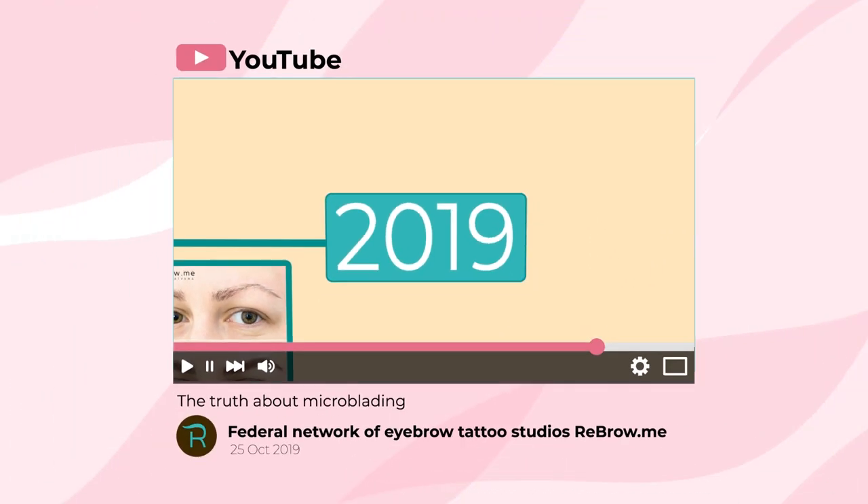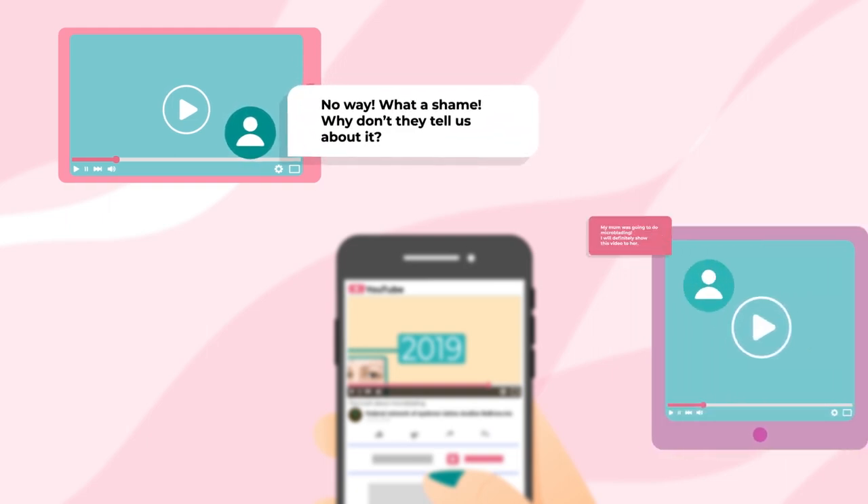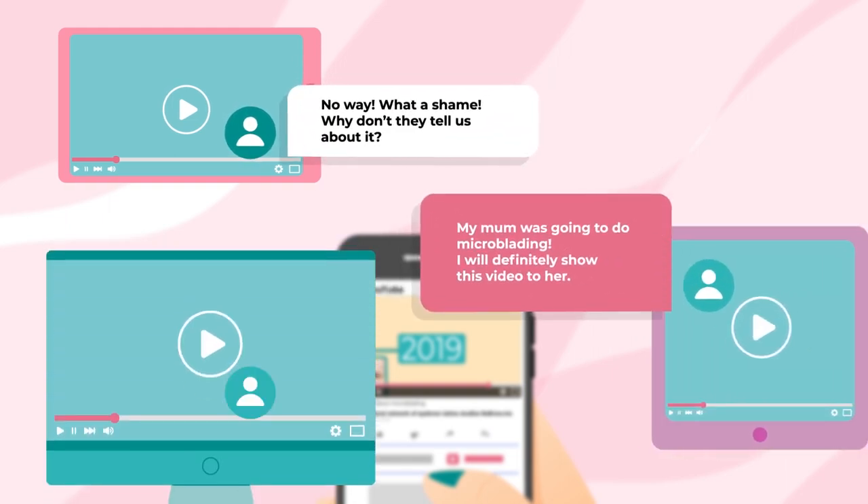Share this video so many people can learn what microblading really is. Save the healthy skin of your loved ones and prevent them from choosing such a procedure.